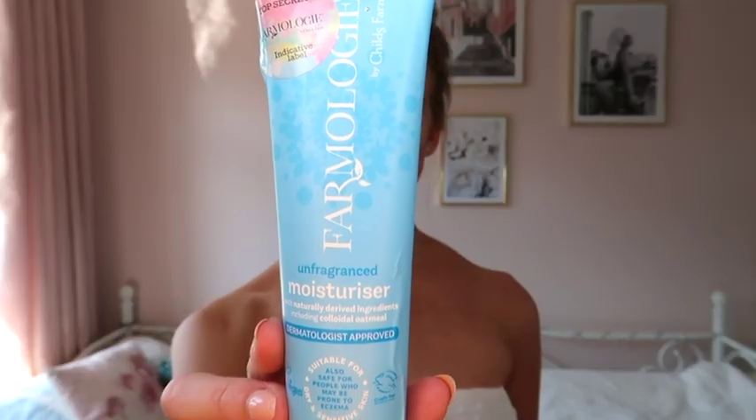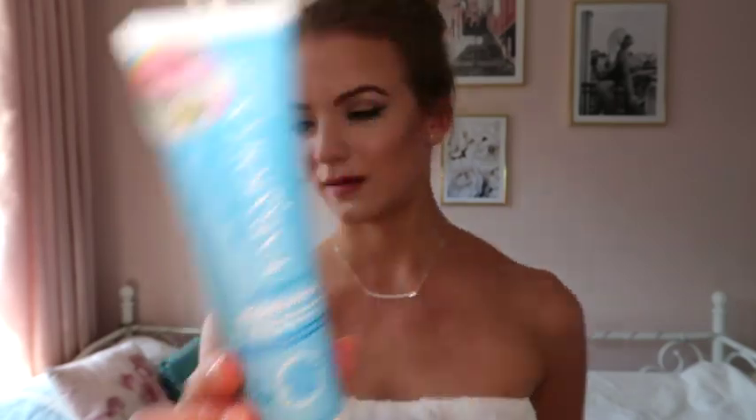The next thing I'm going to talk about is the unfragranced moisturiser. Farmology have, as far as I know, three different scents — unscented, pink grapefruit, and coconut. I think it's brilliant that they do scented and unscented because in the winter when my eczema gets bad and very itchy and dry, I don't really want to use things with a lot of fragrance as it can add to the itchiness. This moisturiser doesn't specify what it's for — it doesn't say it's a particular body moisturiser — so I've actually been using it everywhere, all over my body and also on my face, with no issues like breaking out in spots.